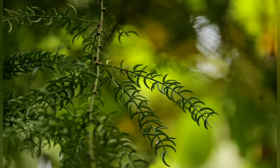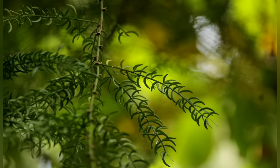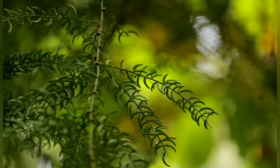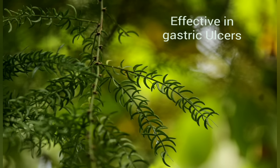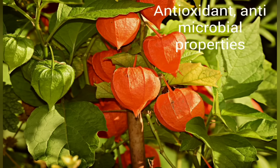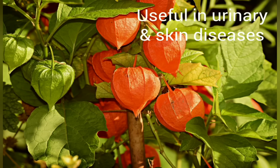Asparagus has anti-oxidant and anti-inflammatory properties. It may help boost your immune system. It also has anti-microbial properties and is highly recommended in cases of fever and common cold. It is also useful in the treatment of urinary and skin diseases.